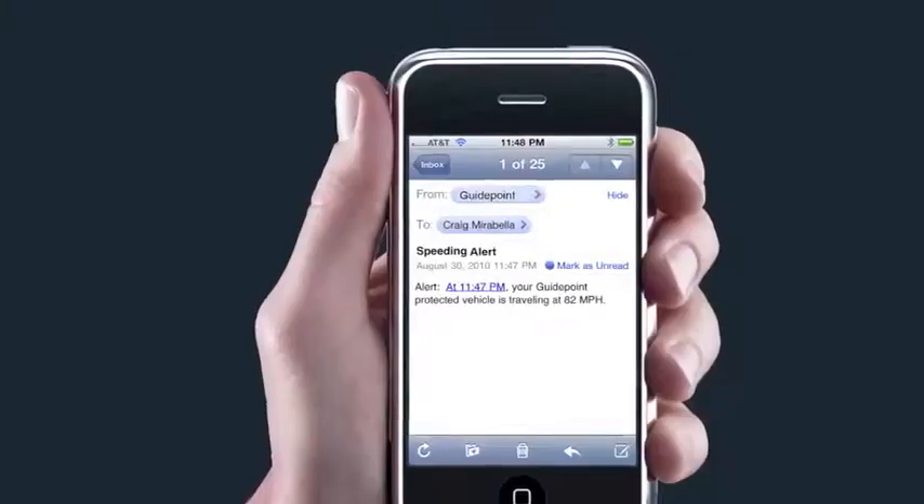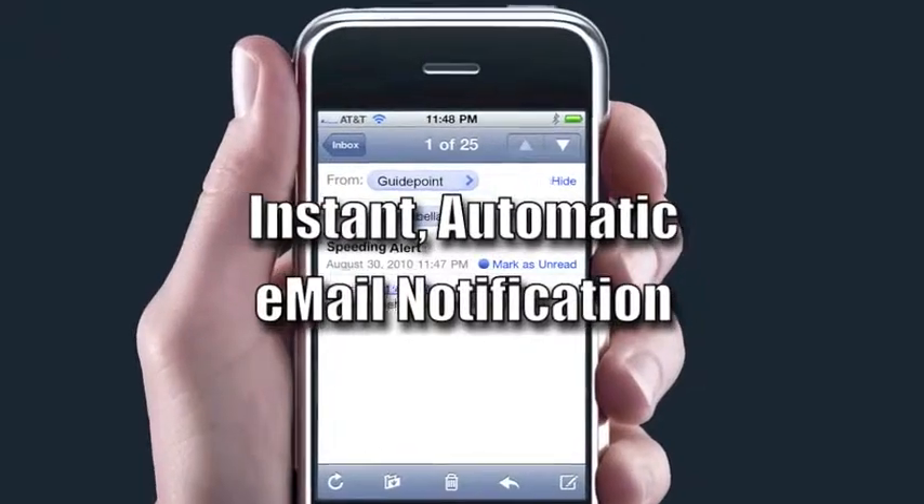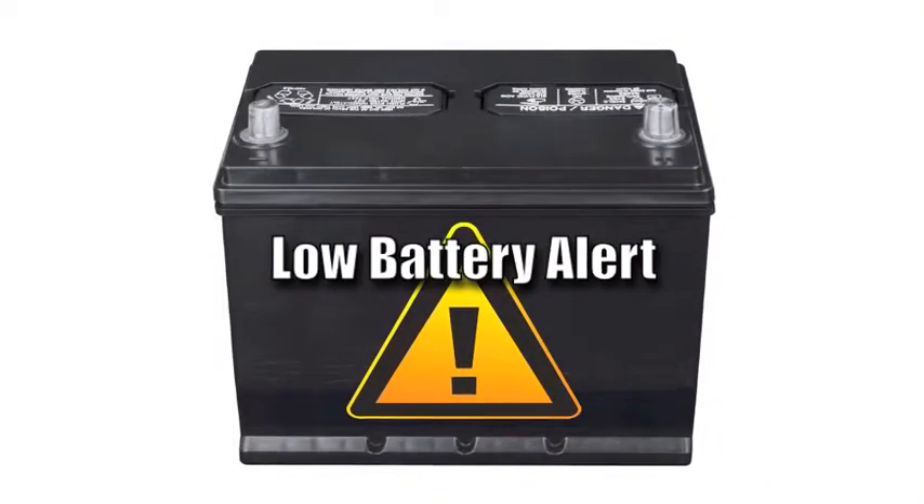Whenever your vehicle is traveling at a higher speed or beyond a geographic border that you've set, GuidePoint will send you an instant email alert. GuidePoint Systems offers a number of other features too,